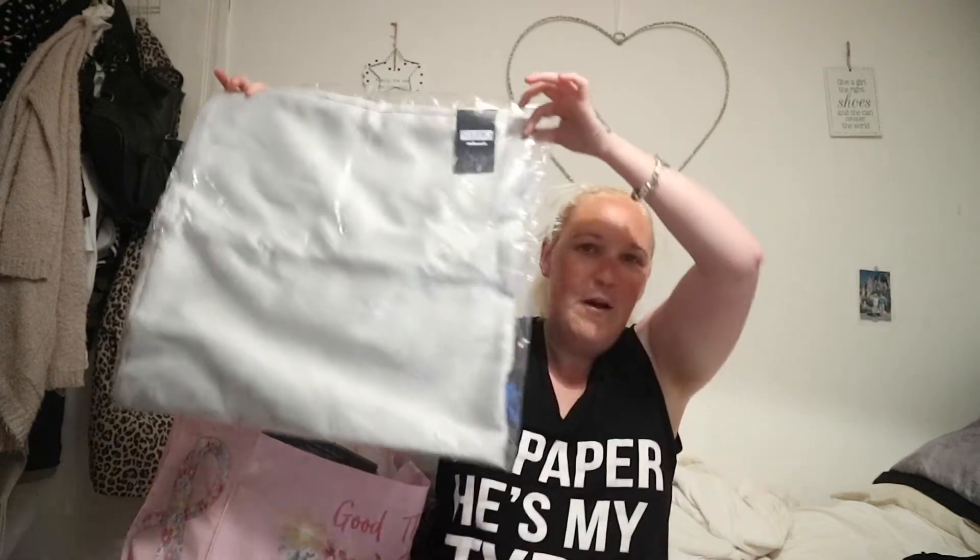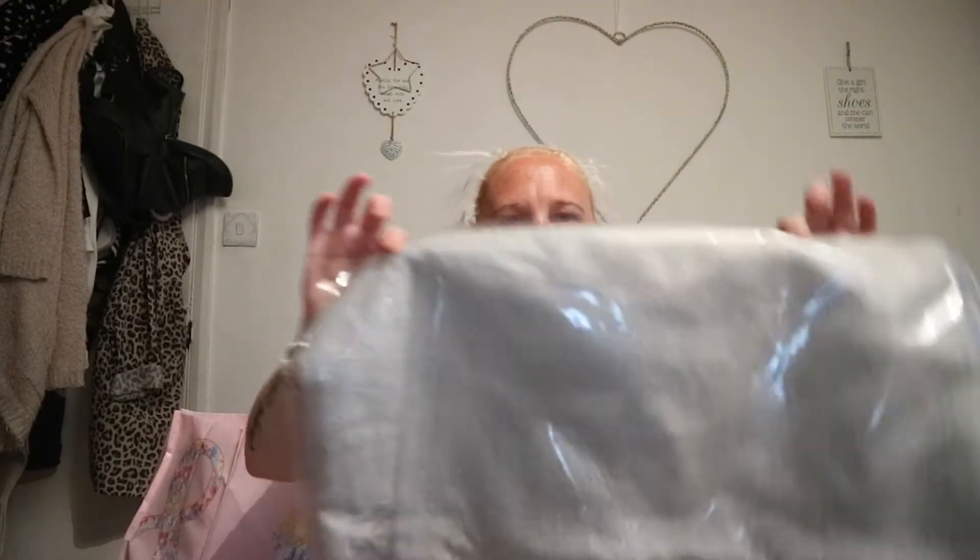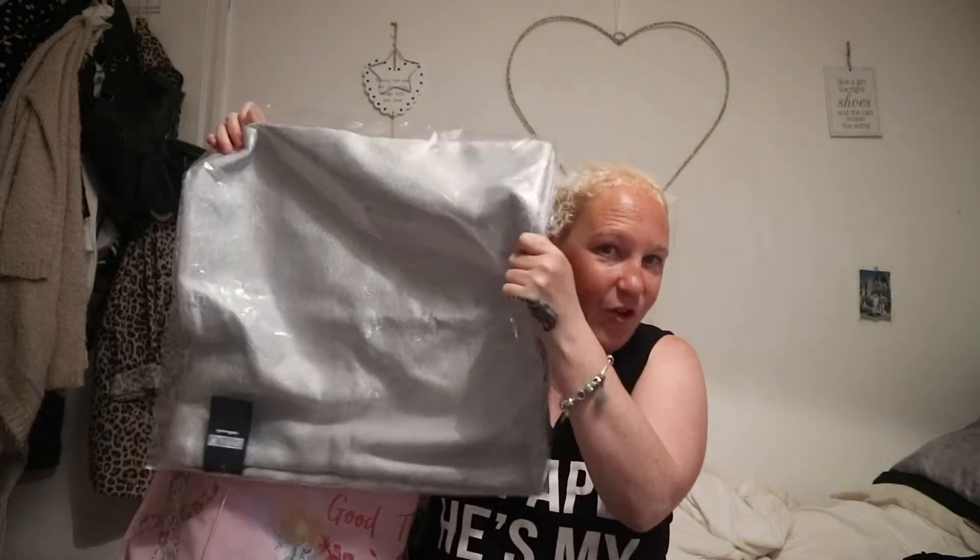...were these massive cushion covers — you get two in a pack. I didn't realize how big these were, but they are massive and really quite shiny. It's hard to describe the material, but I got two of these silver cushion covers for the living room.